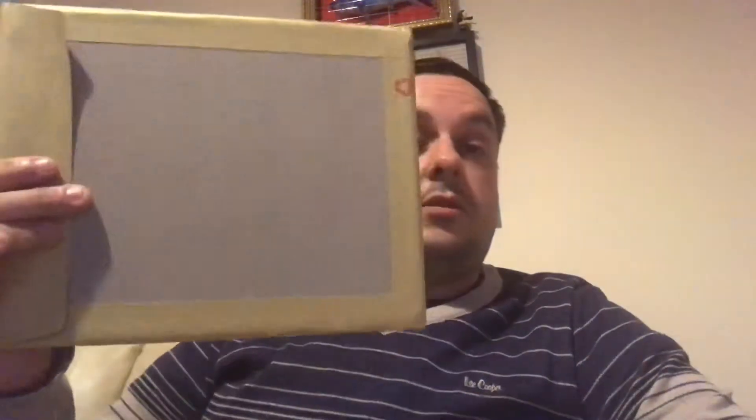Hi, John here, and I've got an unpackaging video - this arrived today with two autographs in it. These were from the Signature Shop; I'll put the link in the description below. This is where you can get photographs signed by Warwick Davis, and there are also a few other actors on there that you can get autographs from. He's basically the director of this shop - it's mainly his autographs, and very good prices as well.